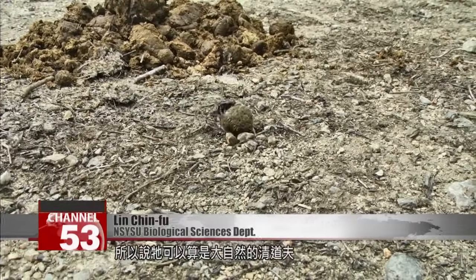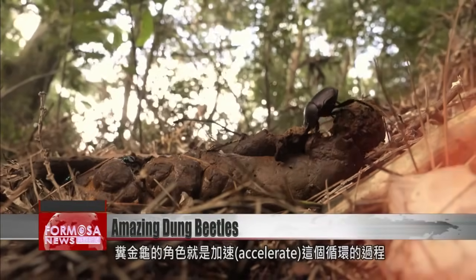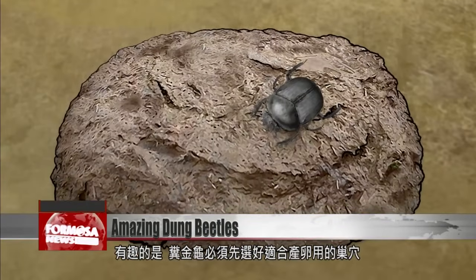The dung beetle uses dung as food, so it is like a road cleaner in the natural world. If we didn't have dung beetles, we'd see loads of dung everywhere. In nature, the role of the dung beetle is to accelerate this cycle. But there's more — parent beetles must choose a good spot to make a nest for their children before going out to find food.